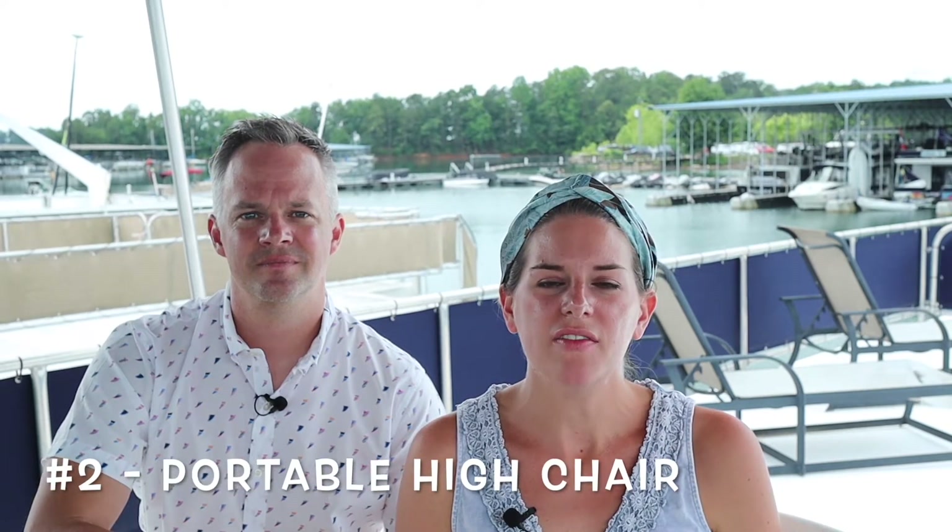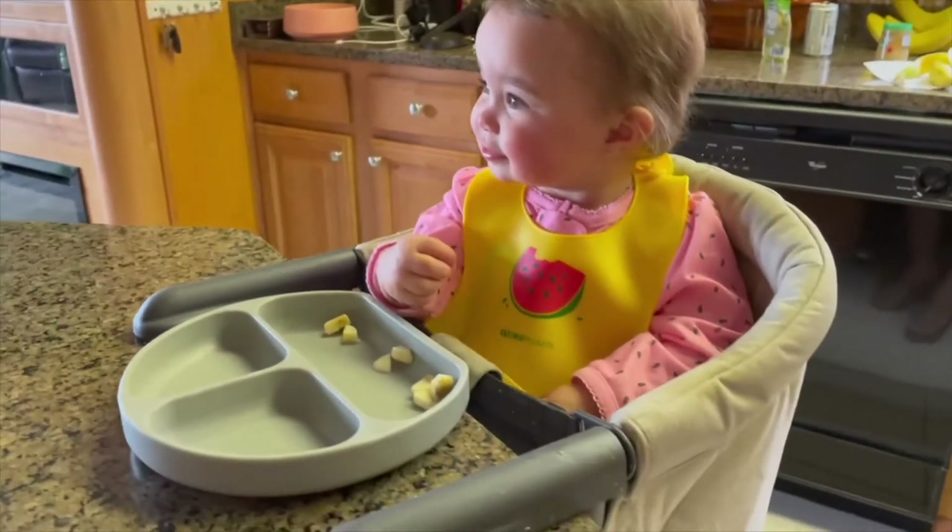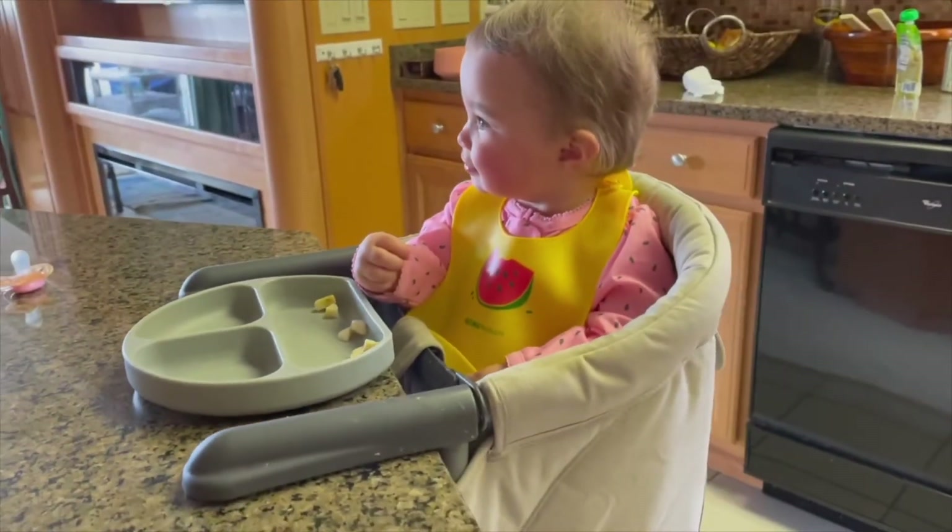The second item on our list is a portable high chair. We have the Inglacina Fast Table Chair and we found it on Amazon for only $70. It's great because we can attach and unattach it to pretty much any surface with a table — in our downstairs kitchen, on our top deck, on our bars, or we can even take it to a restaurant. What's really great is Claire actually loves this high chair more than the one at home, so note to self as a parent: sometimes the more expensive item isn't going to be your child's favorite.